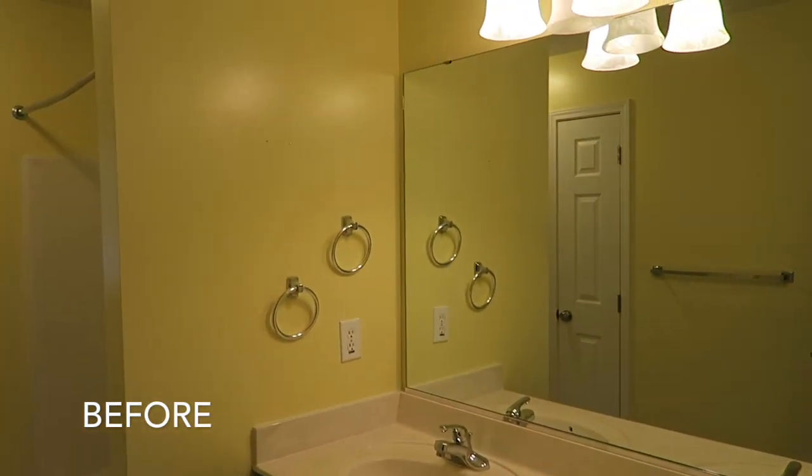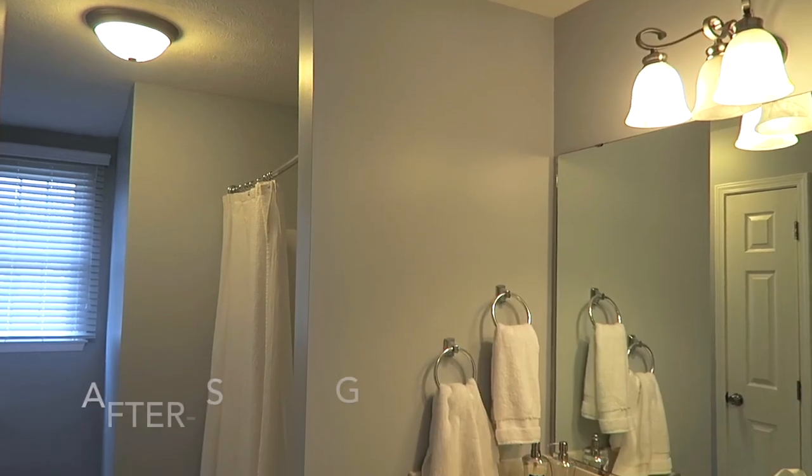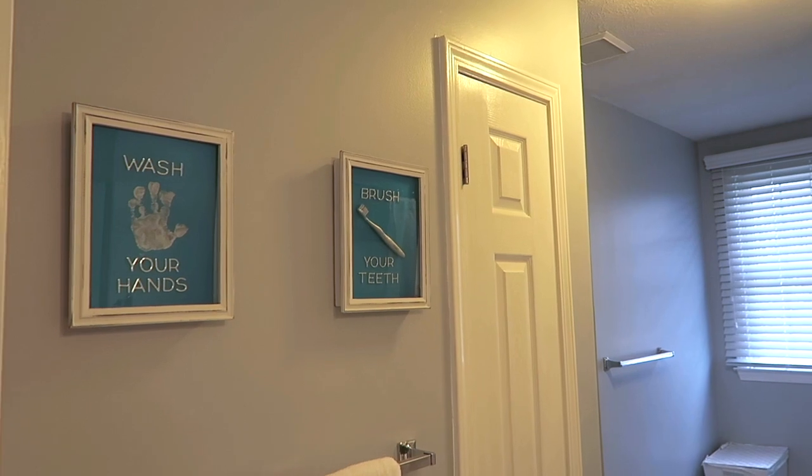In our kids bathroom we went from a highlighter yellow color to one called Saxon Gray. Similar to our half bath, this is also a blue-toned gray — we like having a little bit of a blue tone in our bathrooms. Saxon Gray was the perfect fit because now we can play around with white towels and bright colored kids' toys in the bathtub. We also painted the cabinets in the kids bathroom, and that color is called Bohemian Lace White — a very cool-toned, neutral, slightly off-white color.